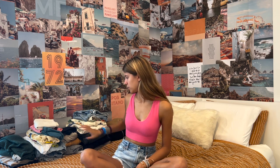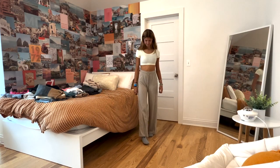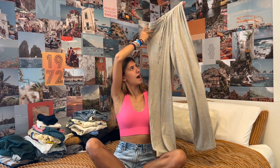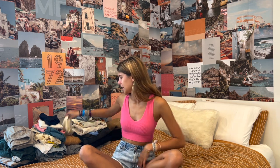Next place is Aritzia. I only have two things from there. The first is this pink bralette top — you can wear it as a lot of things. I probably won't wear it much at school because of how cropped it is, but I still got it. Then I got these wide-leg pants — sort of like sweatpants but flowy and light. They're super comfy, soft, and airy, so you can wear them when it's not freezing outside.